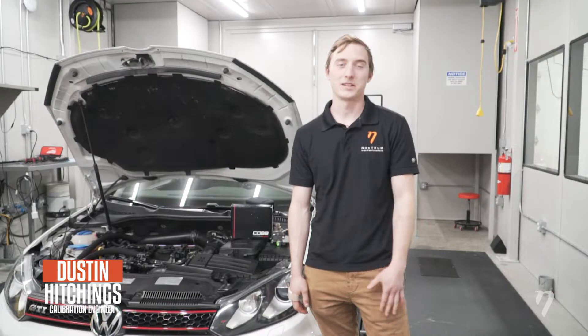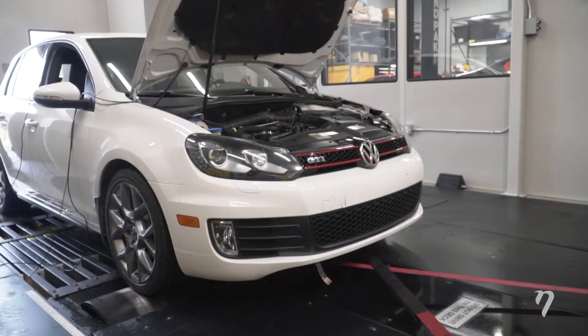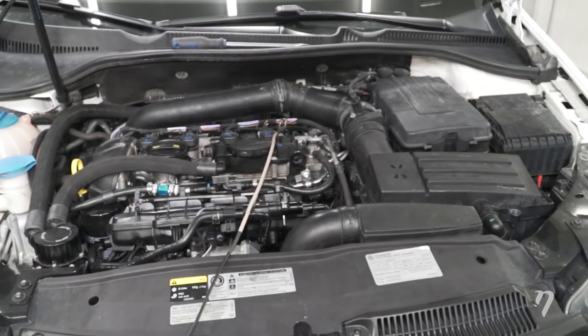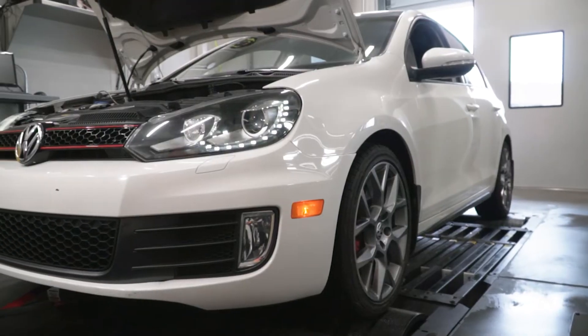Hey everybody, my name is Dustin. I'm a calibration engineer here at Nostrom High Performance. Today we have our 2014 Volkswagen GTI in with the EA 888 CBFA engine, and anything we talk about today is going to be applicable to your CCTA engine as well.